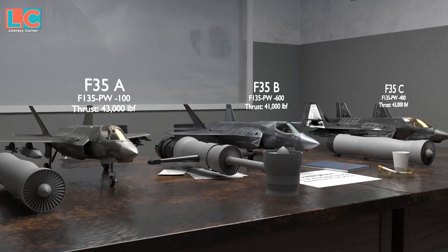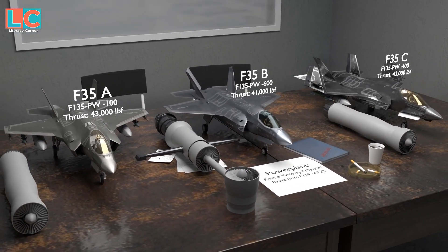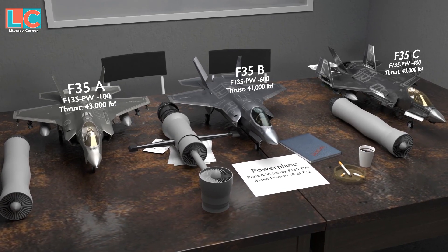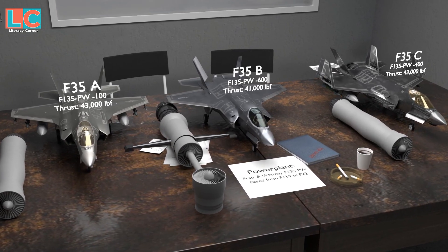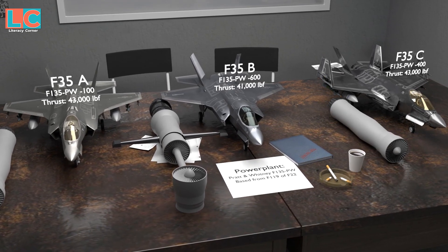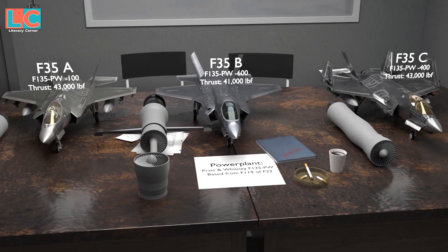The power plant of all three variants is the Pratt & Whitney F-135PW, based on the F-119 of the F-22 Raptor. The F-35A and F-35C engines have a thrust of 43,000 pounds of force, and the F-35B engine has a thrust of 41,000 pounds of force.